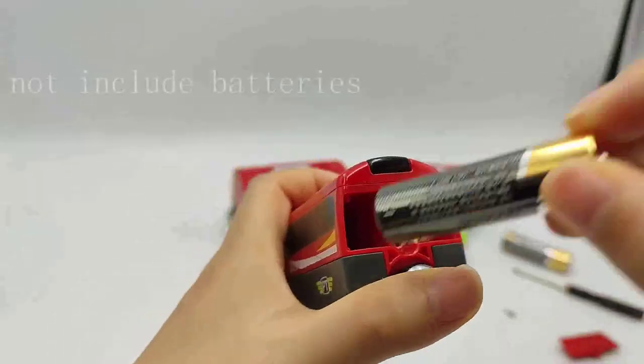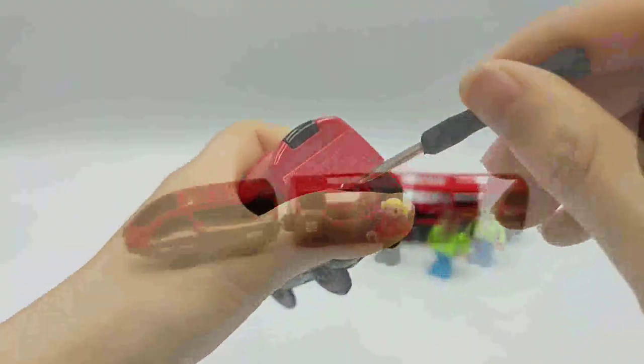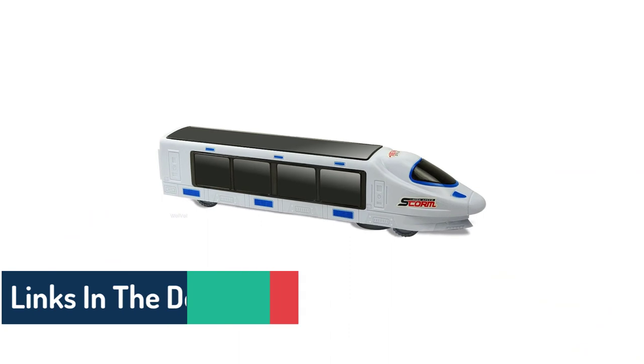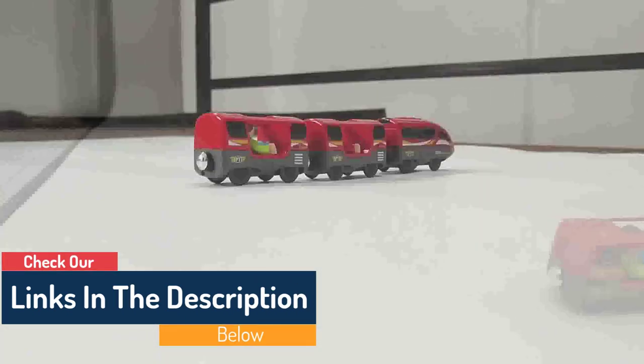A wonderful suggestion for a present: the Wolval Electric Train Toy is a great present for both boys and girls to receive for their birthdays, the holidays, or any other occasion that calls for gift-giving, because it has lights, sounds, and a bump-and-go action feature.